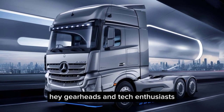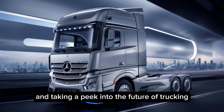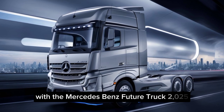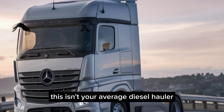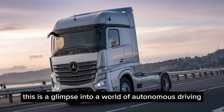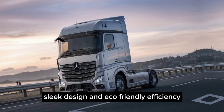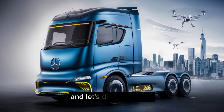Hey gearheads and tech enthusiasts! Today we're hitting the fast lane and taking a peek into the future of trucking with the Mercedes-Benz Future Truck 2025. This isn't your average diesel hauler — this is a glimpse into a world of autonomous driving, sleek design, and eco-friendly efficiency. So grab your virtual helmets and let's dive in.